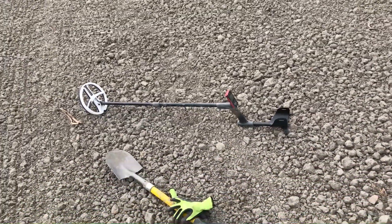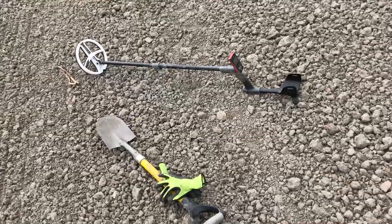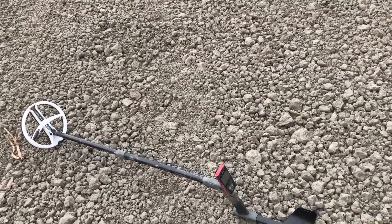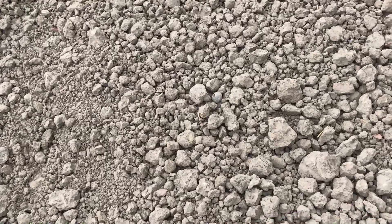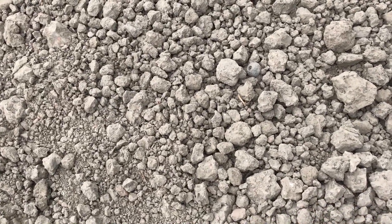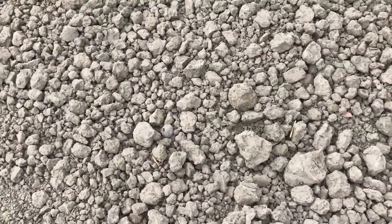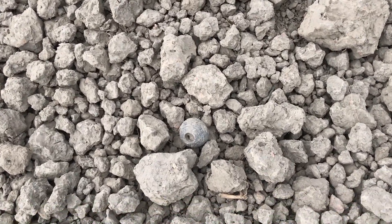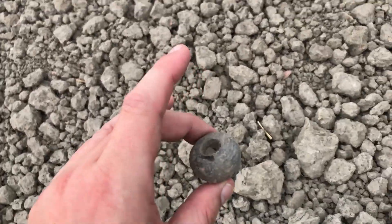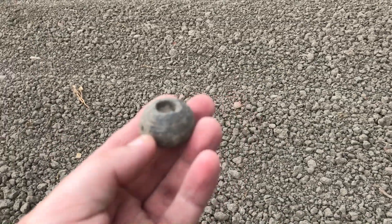I'm happy with this find — it's not made out of metal. I didn't find it with my metal detector, I just saw it with my own eyes. Can you see it? Right there — a spindle whorl, made out of clay I think. It's not made out of stone, and I think it's from the 15th or 16th century. In perfect condition, in one piece. You gotta love the hobby, and I'm very happy that I found this today.